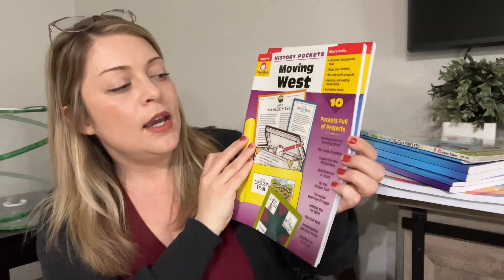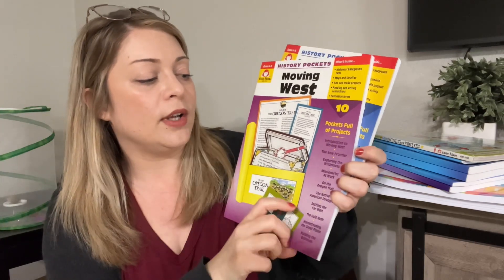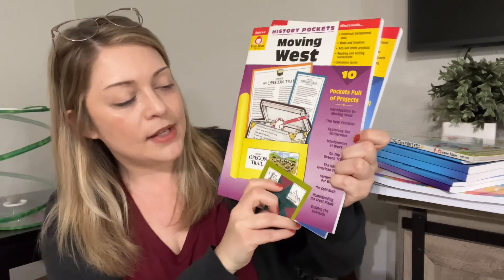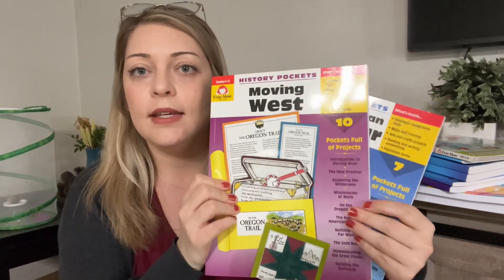And then this one is Moving West, covering: introduction to moving west, the new frontier, exploring the wilderness, missionaries at work on the Oregon Trail, the Native American struggle, settling the far west, the gold rush, homesteading of the Great Plains, and building the railroads. So we got these to complement our history.